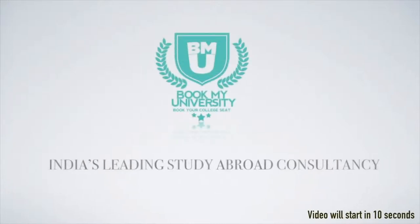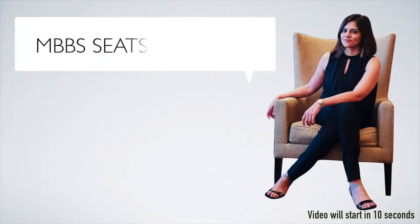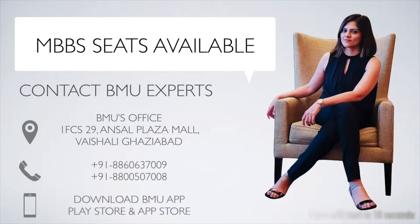Dear students, welcome to BookMyUniversity. India's leading study abroad consultancy, BookMyUniversity, is sending students from all over India to study MBBS in more than 12 countries in the world. If you are still looking for admission in top medical universities abroad, contact BookMyUniversity's expert team of counselors who will help you find the right medical university. Call us now.